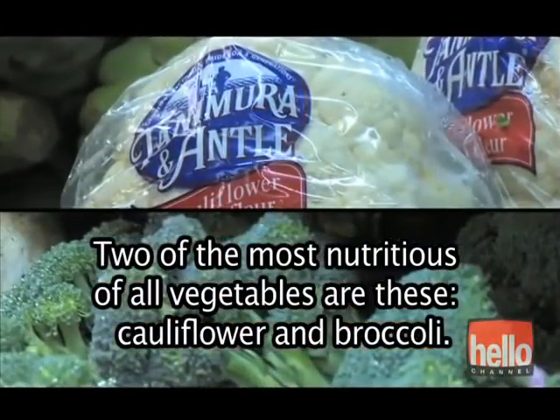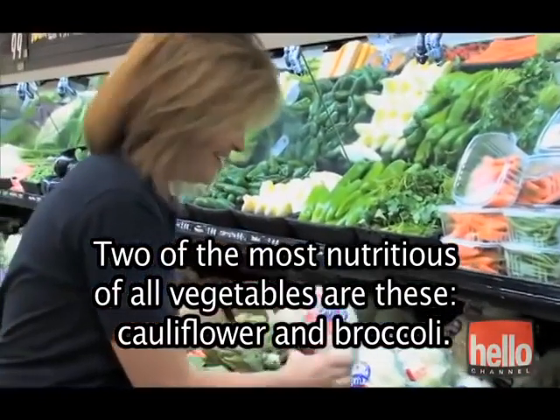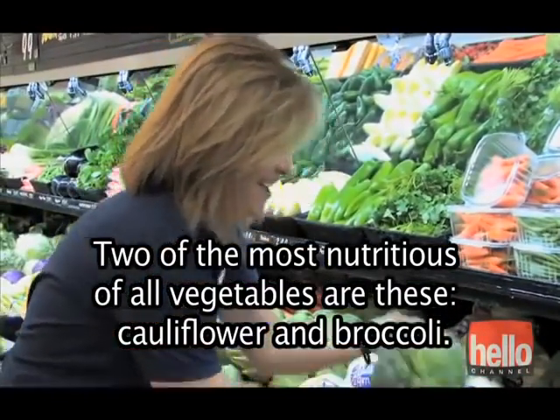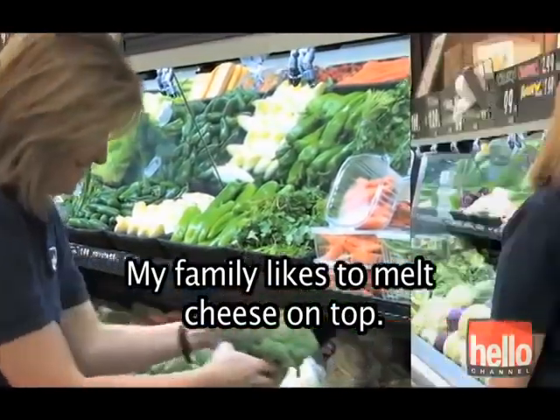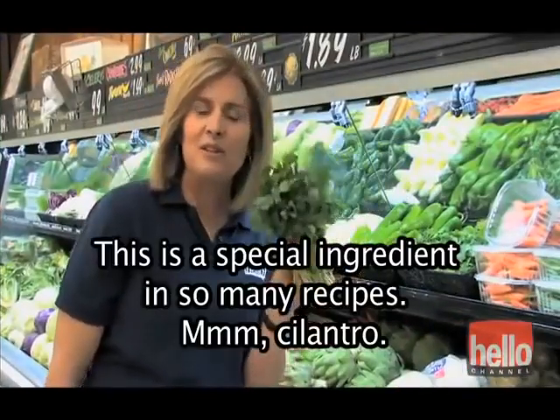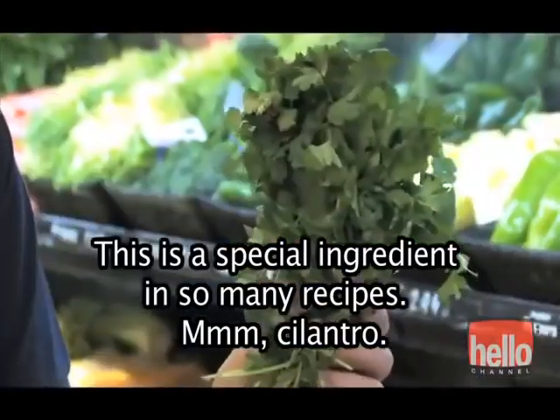Two of the most nutritious of all vegetables are these — cauliflower and broccoli. My family likes to melt cheese on top. This is a special ingredient in so many recipes — cilantro.